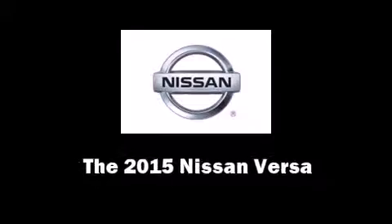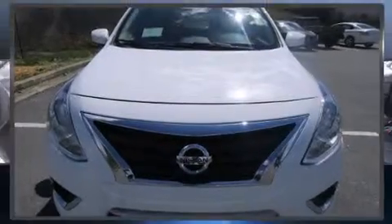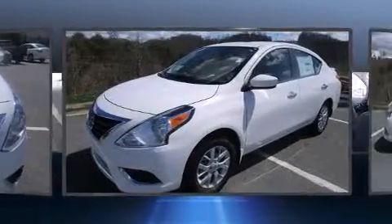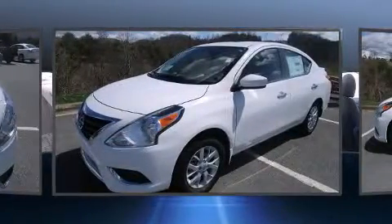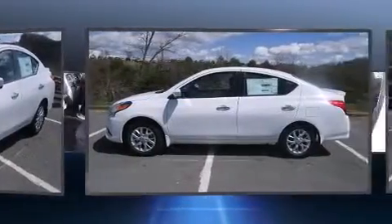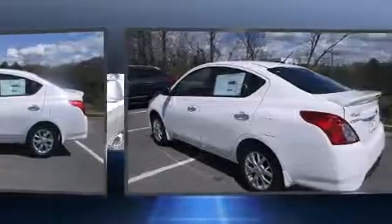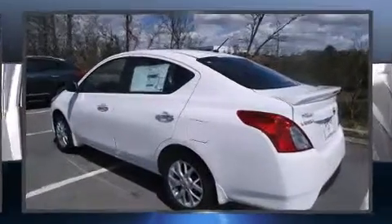Step into the 2015 Nissan Versa. This four-door, five-passenger sedan leads among competitors in its segment. It features an automatic transmission, front-wheel drive, and an efficient four-cylinder engine. Top features include front bucket seats,